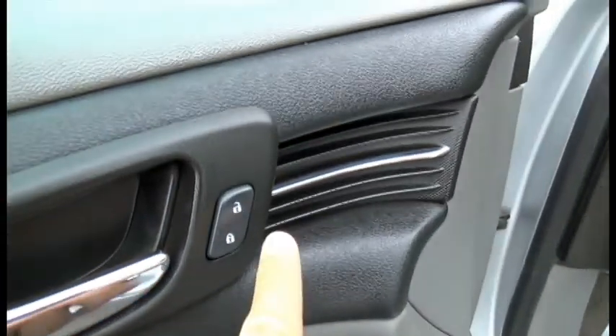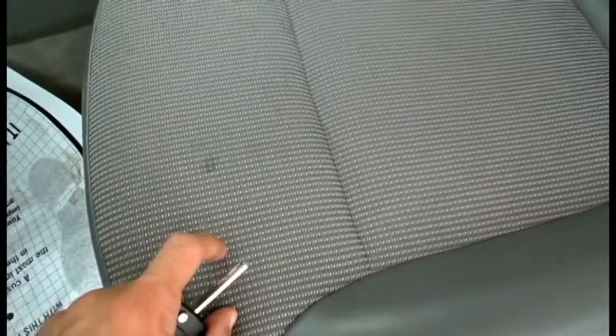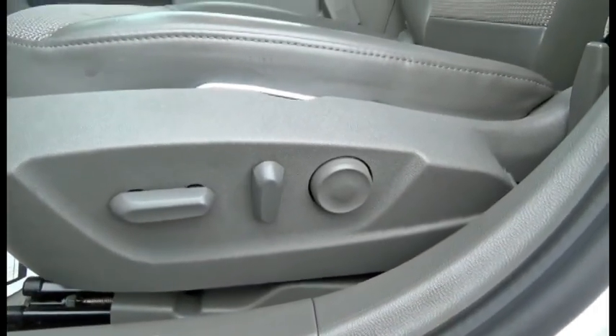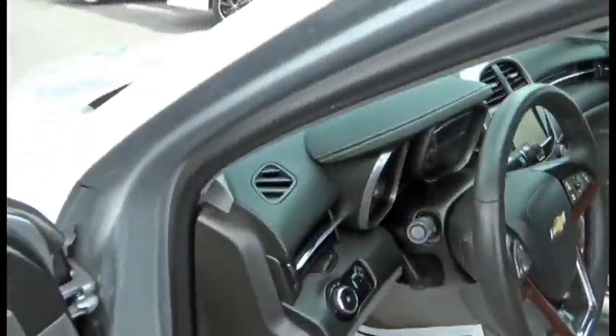Beautiful two-tone door panel — you have the light gray and the black, with wood grain and chrome trim. Power windows, power mirrors, power locks. These seats are cloth and leather — leather along the sides, cloth in the center. There are a couple of stains, just FYI. These seats are powered, actually four-way adjustable power seats with lumbar support.